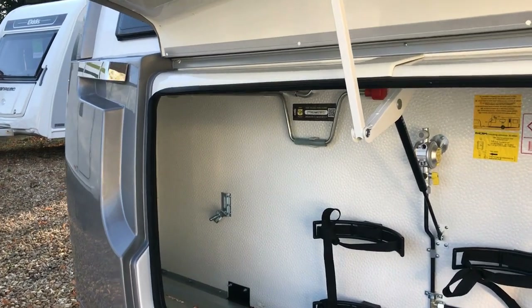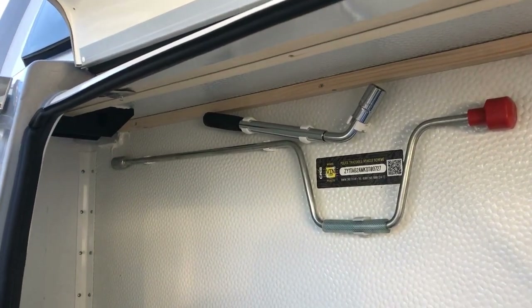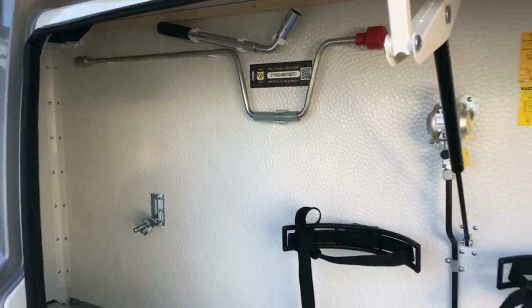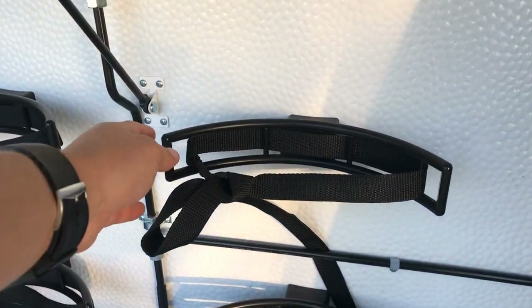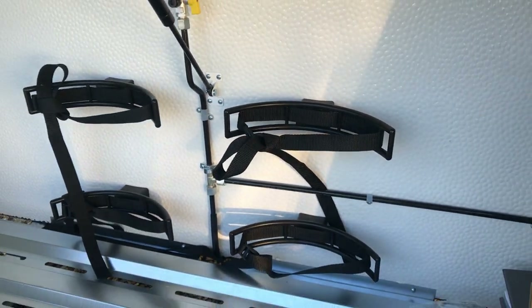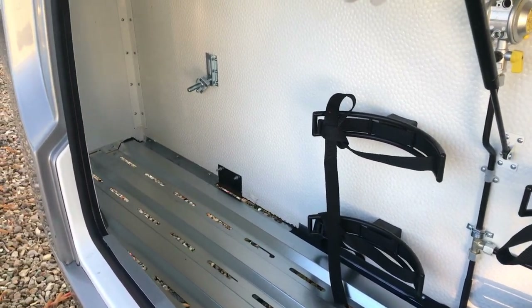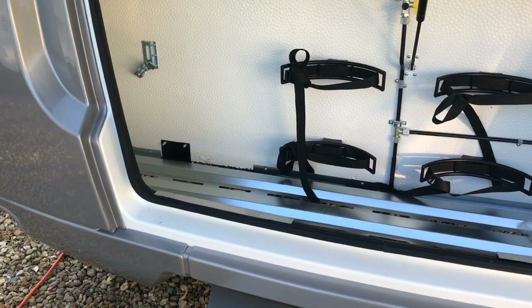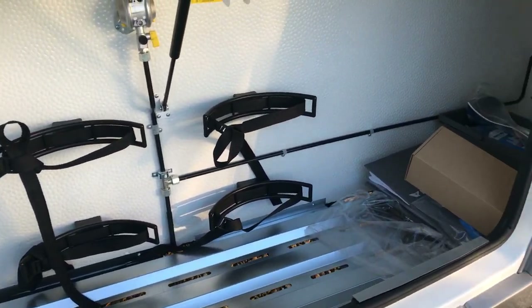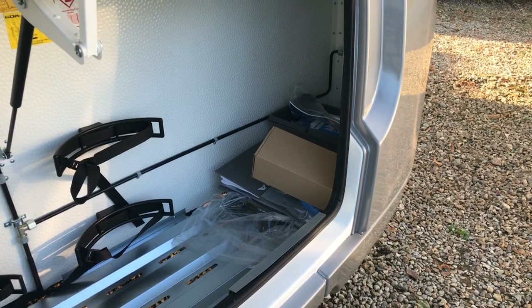Inside the gas locker itself you've got your wheel brace, your leg winding handle, space for two gas bottles and two sturdy bottle retaining straps on each bottle. There's a nice solid metal floor and then you've got storage space either side, so you've got plenty of space for your Acro Rolls, your Wastemasters and all your other accessories.